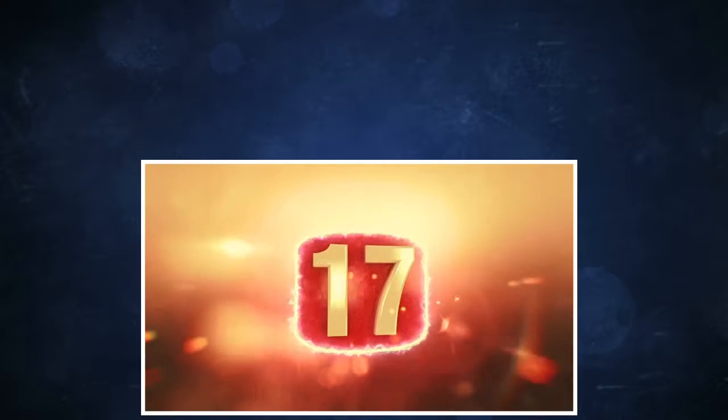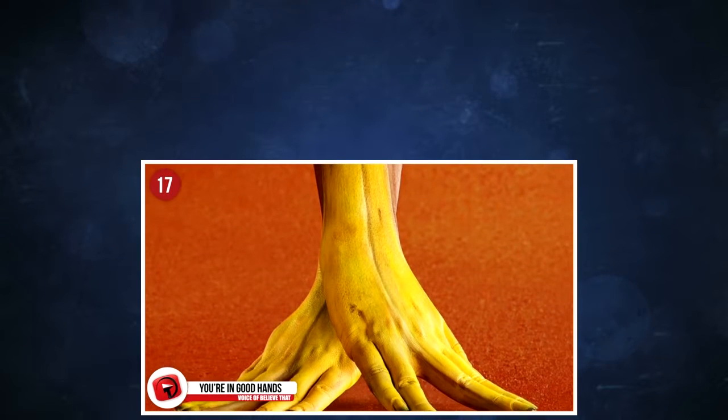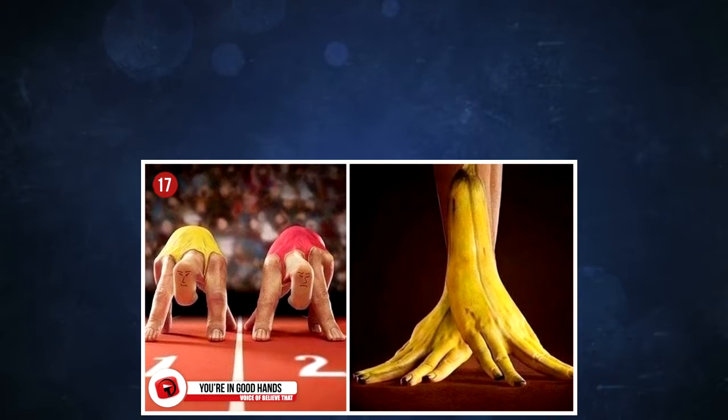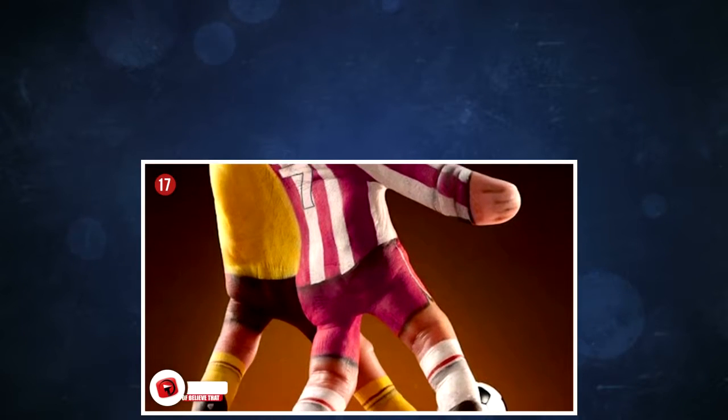17. You're in good hands. You have to do a double take with these bananas painted on these hands, don't you? This was painted by Annie Rowley from London, who is a well-known body painter. These banana hands were used as part of an advertising campaign for an insurance company, with the tagline: you're in good hands.